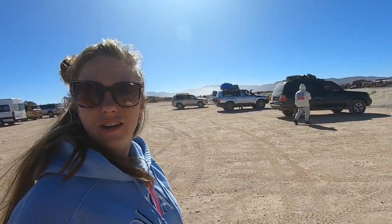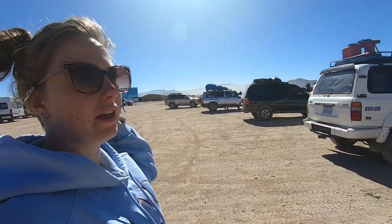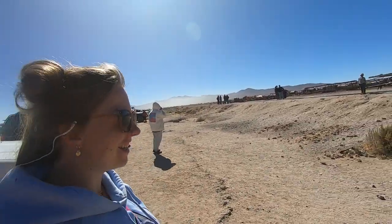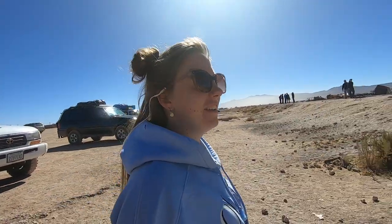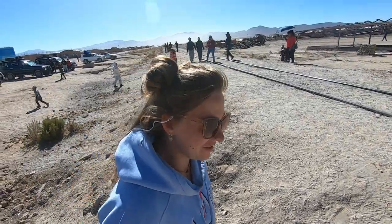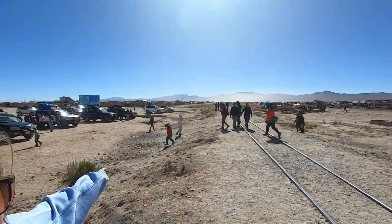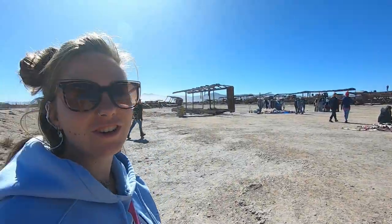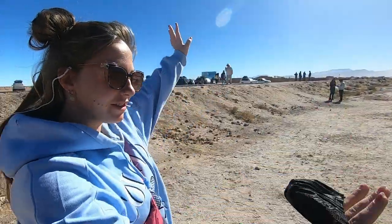This is our first stop - it's a train cemetery with the oldest trains in Bolivia. They were used in the 1800s to transport minerals like silver and gold. You can climb up the train wrecks but you have to be careful. It's like a little city, we could have walked here from the hotel yesterday but we saved it for today. We're so lucky with the weather - the next three days are going to be all sun.